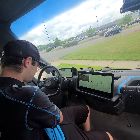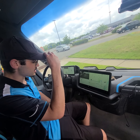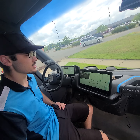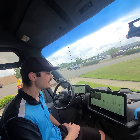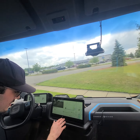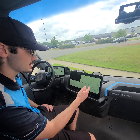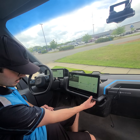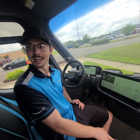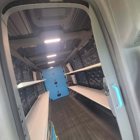It's got a regenerative braking system, so you don't have to touch the brake pedal — it's like one-pedal driving. It has all your settings, you can connect to your phone, it has its own internet. And you click this button and that door automatically opens.